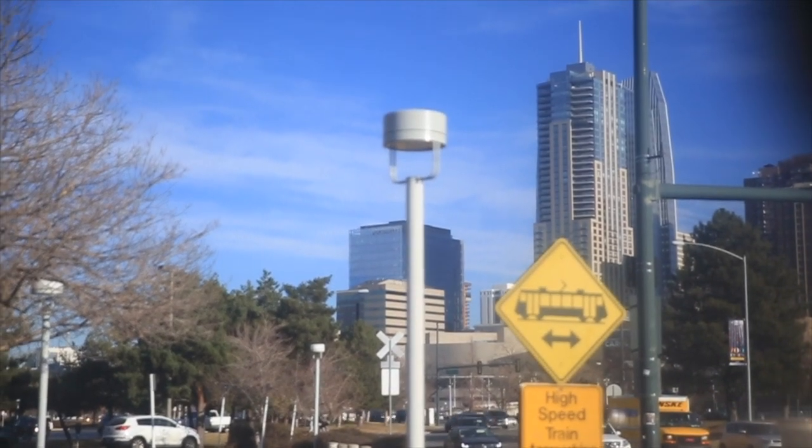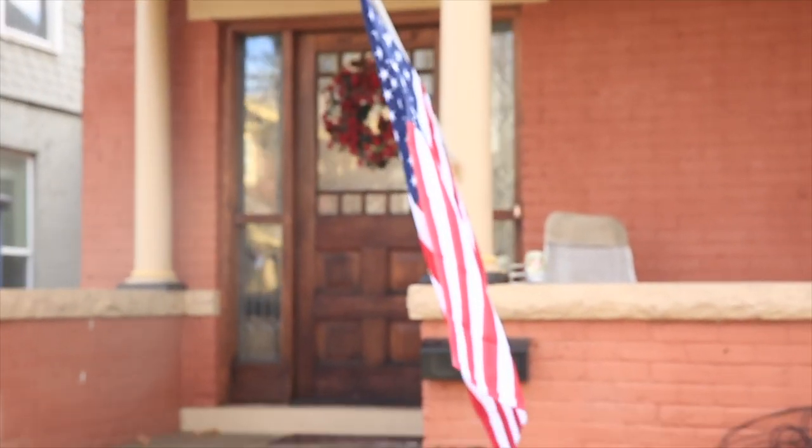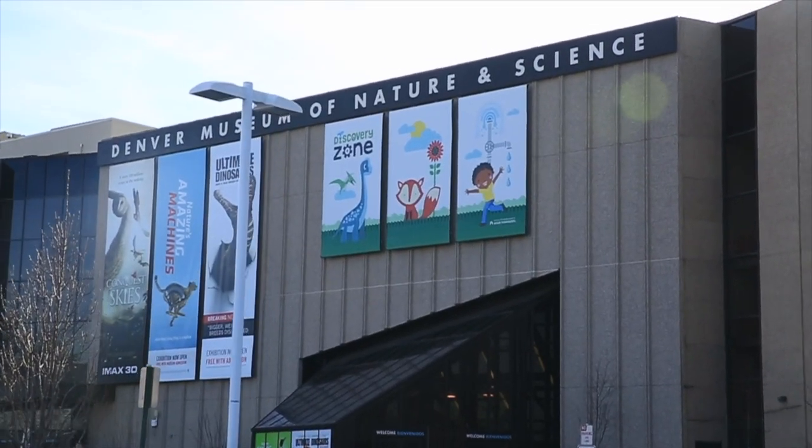We are walking — first, light rail from where we live in Denver to downtown, and then it's about a mile and a half walk to the Denver Museum of Nature and Science. I used to come here as a kid, and now basically my boys get to go a lot with grandpa adventures, so I decided to take the day off work and go on the grandpa adventure.